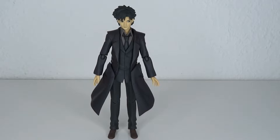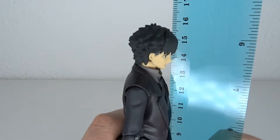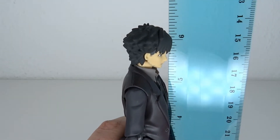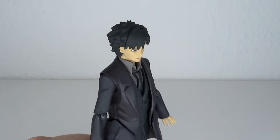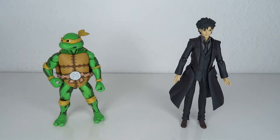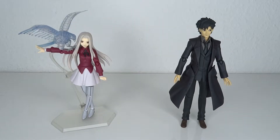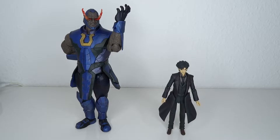Damn, he's tall! He stands at about 16 centimeters to the top of his head, which means we're going up to 6.2, almost 6.3 inches. For size comparisons: here's Shalltear, the SH Figuarts Krillin, NECA Michelangelo, Unlimited Blade Works Shiro, Irisviel von Einzbern, Ilya, if we had one — Good Smile — and Dark Side.